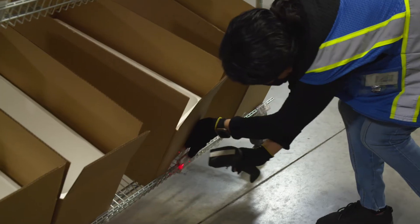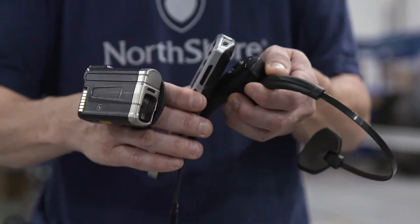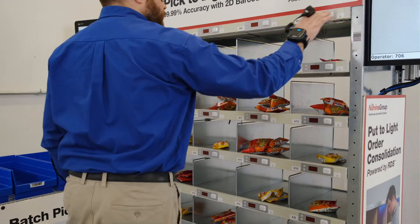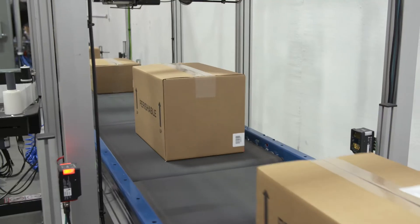It's a modular warehouse execution and controls package that includes an advanced order release module, various picking technologies including voice directed picking, pick to light, mobile picking terminals, integration to autonomous mobile robots, conveyor controls, and pick and pack shipping automation and print apply labeling.